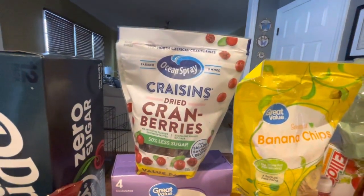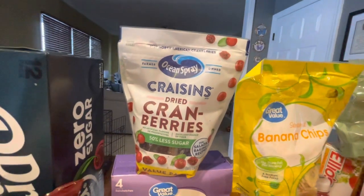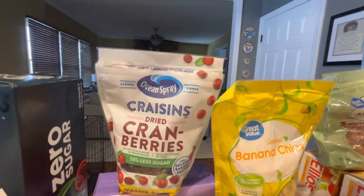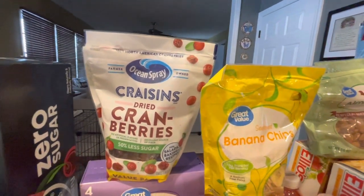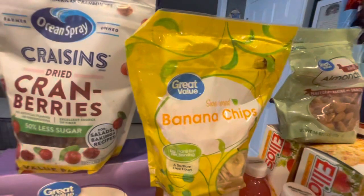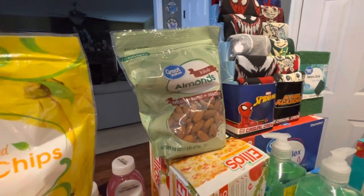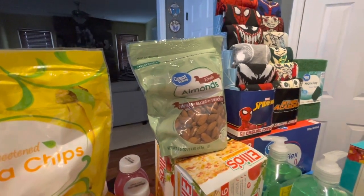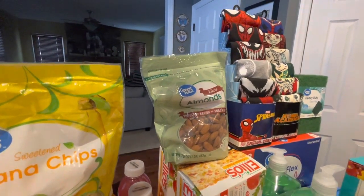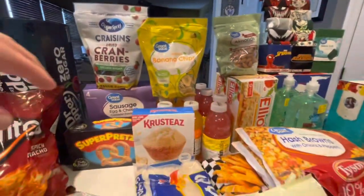We got some craisins to go into a mix that we're going to make, since I have a whole bunch of walnuts. I wanted to take them and my half pecans and make our own blend for my husband, because he loves nut blends. So I bought him some banana chips to go in there, and some almonds, since we already have unsalted cashews, hazelnuts, half pecans, walnuts, and macadamia nuts. So we got that for him for a treat to have for work.